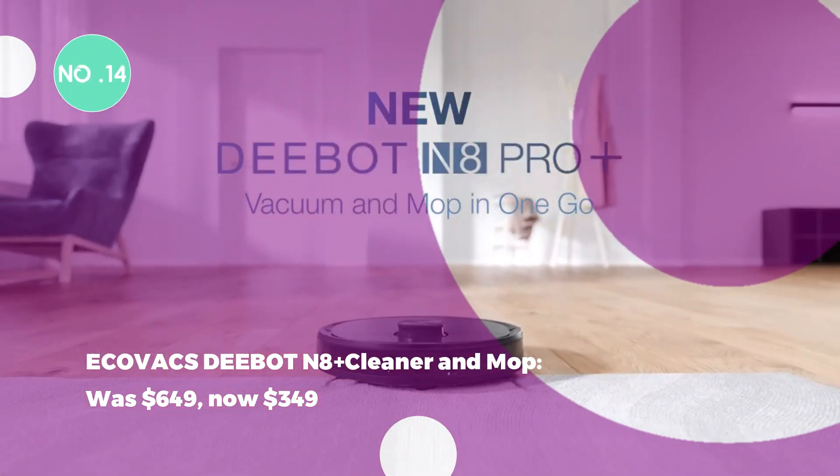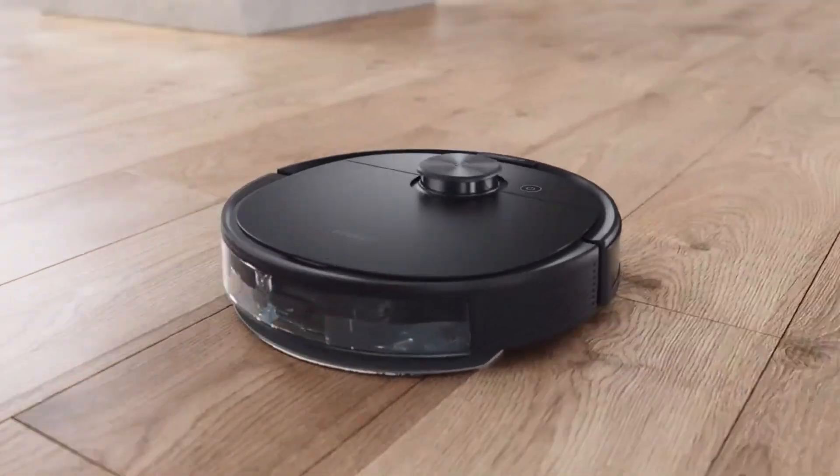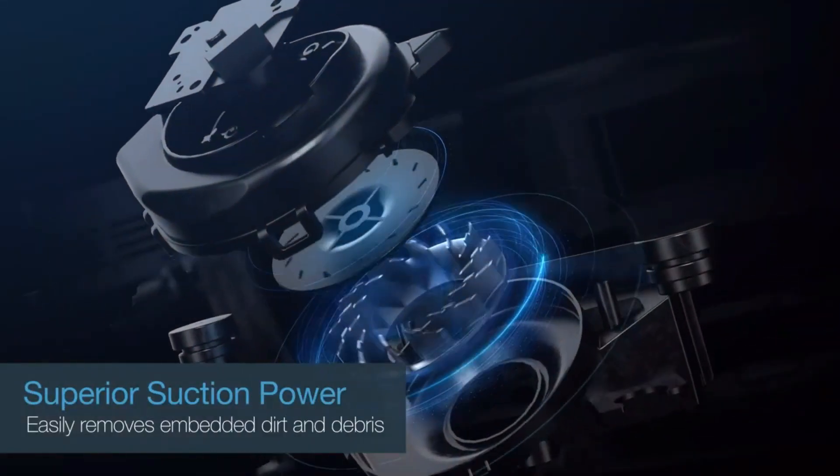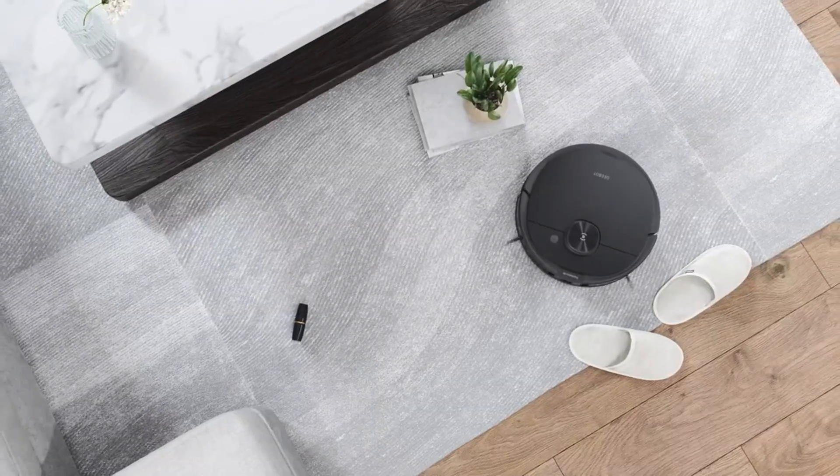The ECOVACS D-Bot Innate Plus All-in-One Robot Vacuum Cleaner and Mop was $649, now $349. The ECOVACS D-Bot Innate Plus is an all-in-one cleaner with powerful suction, a self-emptying bin, and advanced laser navigation.